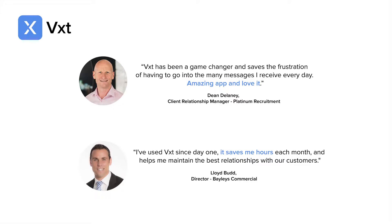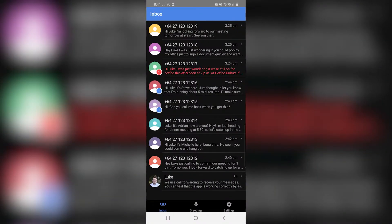Forget the stress and wasted time that comes with traditional slow voicemail systems. The VXT Smart Voicemail platform saves time and helps improve customer relationships by taking the hassle out of managing your voicemail with our smart apps.